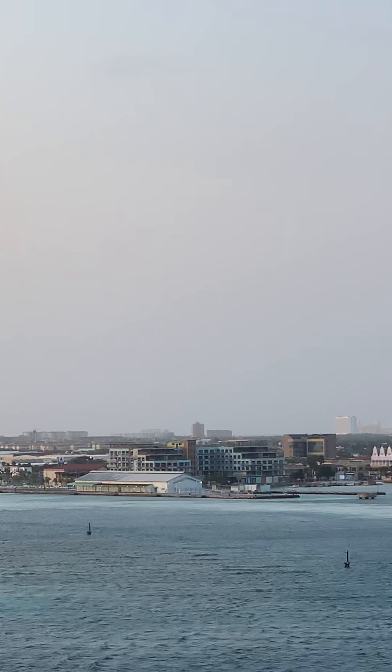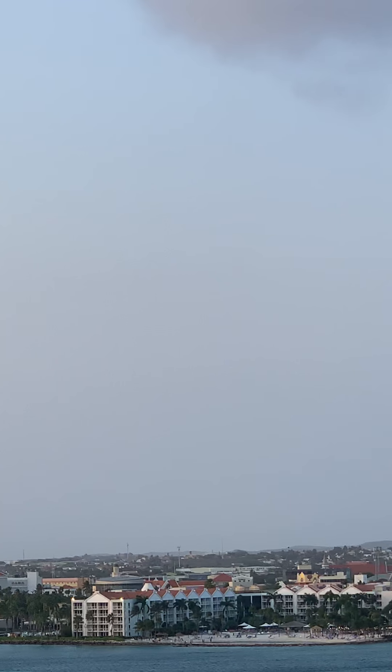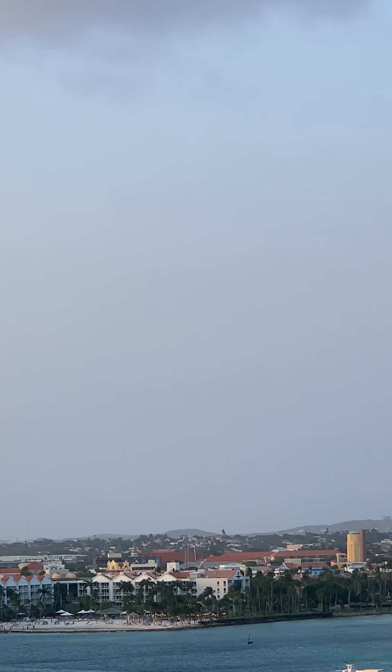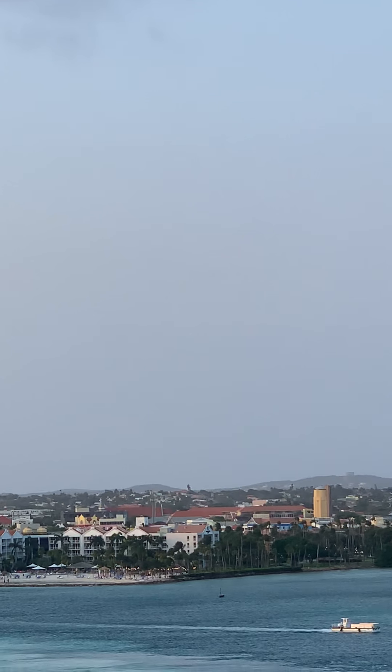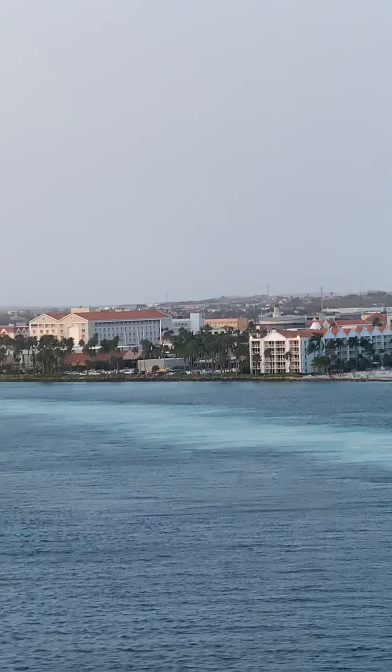The ship just made a U-shaped turn, heading back out to sea towards the west. Very nice. We've got a little bit of a swell out to sea.